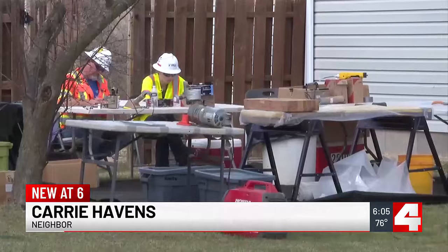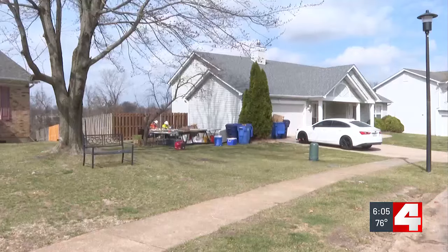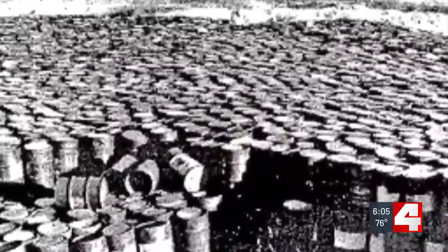I saw them drilling over here but I didn't know they were going underneath the homes. Kerry Havens lives near Cades Cove in Florissant, where the U.S. Army Corps of Engineers has been taking soil samples — soil that may have radioactive contamination. It is a concern.